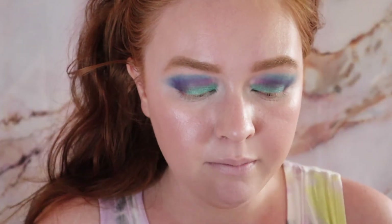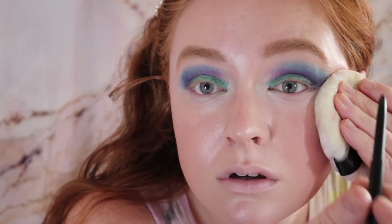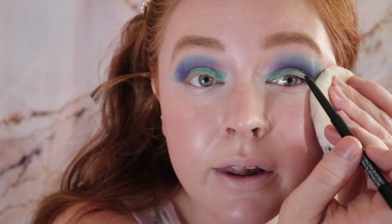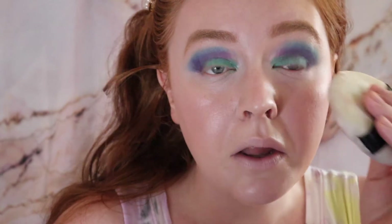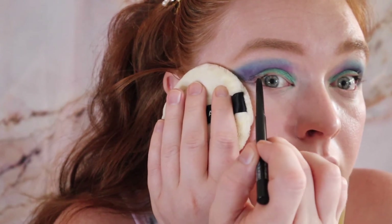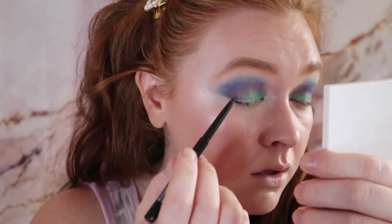I'm taking my Wet n Wild Breakup Proof pencil liner and my Sephora puff to gently line my lash line just for a little more definition. The puff just helps not mess up the base we've already put down. I set myself in the eye — oops. I'm also going to put a little bit on my waterline. When I do my eyeliner like this it's hard to go all the way in, so usually I just go about halfway.